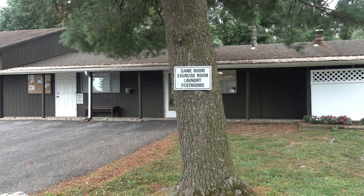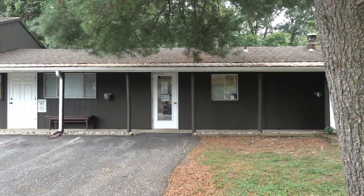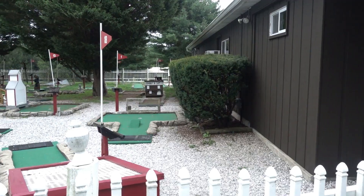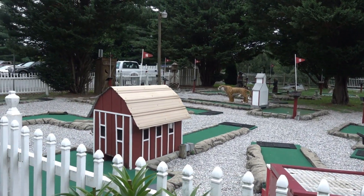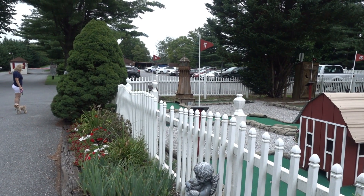We are at the front of the campground now, and as you can see there is the game room, the exercise room, as well as the laundry and restrooms. They even have this neat little 18-hole miniature golf course. Unfortunately nobody is playing right now because of the COVID virus.